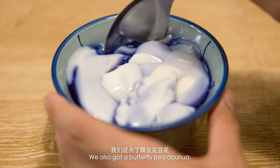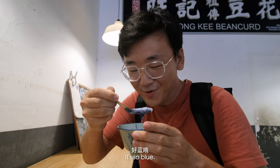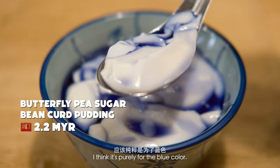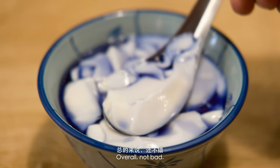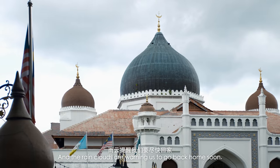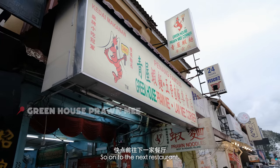We also got a butterfly pea dou hua. It's so blue. There's no extra flavor — I think it's purely for the blue color. Overall, not bad. But of course, this is not really enough for a meal. And the rain clouds are warning us to go back home soon, so on to the next restaurant.